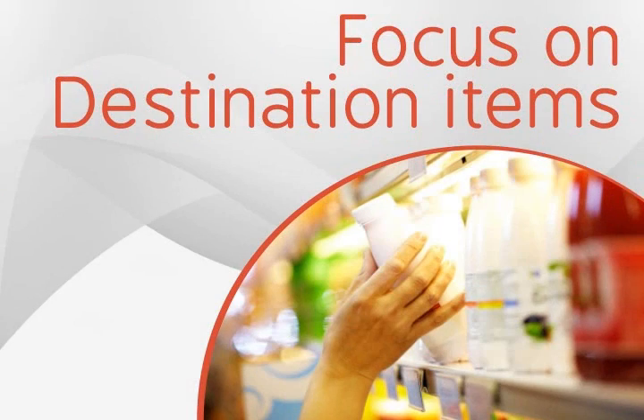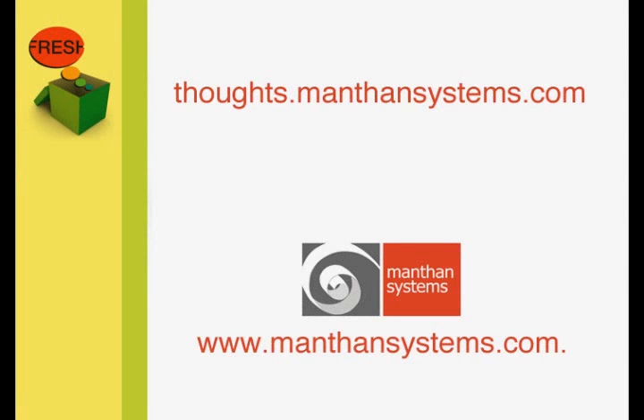And sixth, focus on destination items. Most shoppers are quite brand loyal to destination or driver items — key items that drive a shopping trip. Many shoppers may leave a store without waiting to browse if a destination item is stocked out. Ensure that you are sufficiently stocked with these key products that bring in your customers.